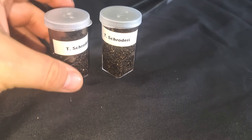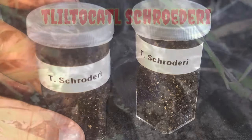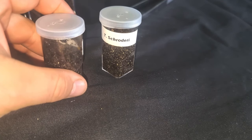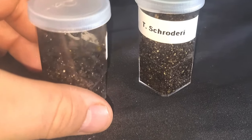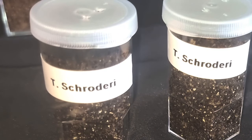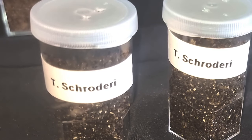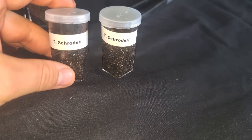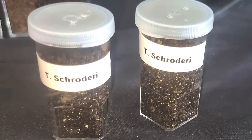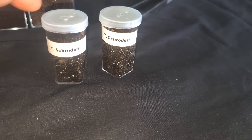Next up on the rare species, as you can see, is a pair of Tliltocatl schroederi - however you want to say it. I have waited absolutely years for these to come in at the Spider Shop, and when they did I had to snap a couple up. To have a pure black Tliltocatl species which kind of resembles Grammostola pulchra or Grammostola quirogai - you can't go wrong. These are absolutely stunning when they grow up. Anyone who is a fan of Grammostola pulchra will absolutely love these. The only downside is, just like the Grammostolas, they do take forever to grow.